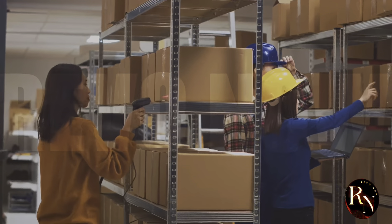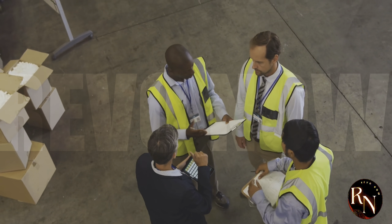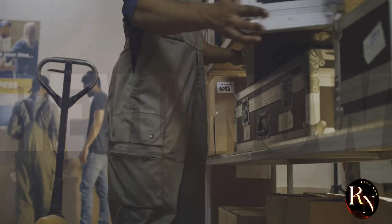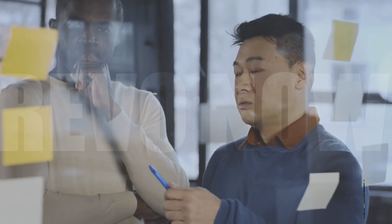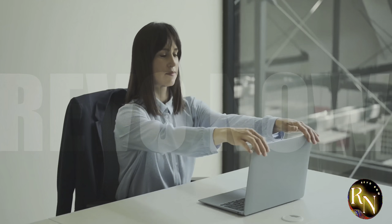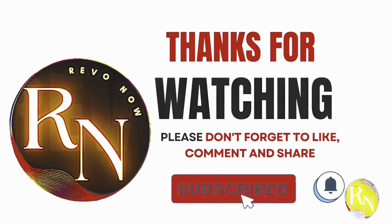So there you have it, folks — a glimpse into the amazing world of KZ Mall's supply chain management. It's a complex and fascinating topic, and we've only just scratched the surface. What are your thoughts? Have you ever wondered how your online orders arrive at your doorstep so quickly? Share your comments and questions below, let us know what other topics you'd like us to explore, and be sure to subscribe to Revo Now and join our community of forward thinkers and change makers.